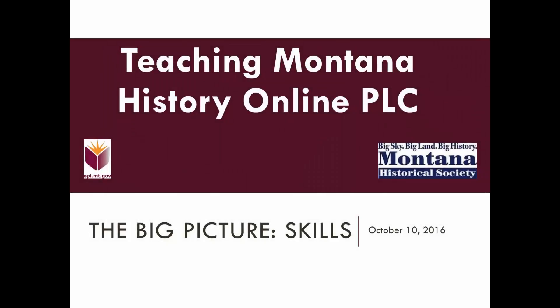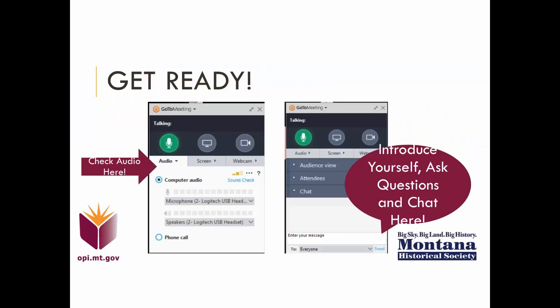Thanks for coming to the Teaching Montana History Online PLC. This month the focus is on skills. Last time we talked a lot about the big picture ideas, so this time I thought we could look a little bit about skills. Before we start, I'll have Kolei tell you a little bit about how these things work.